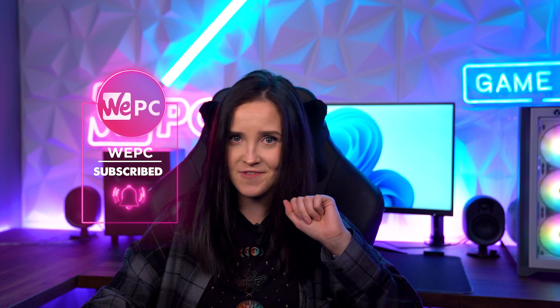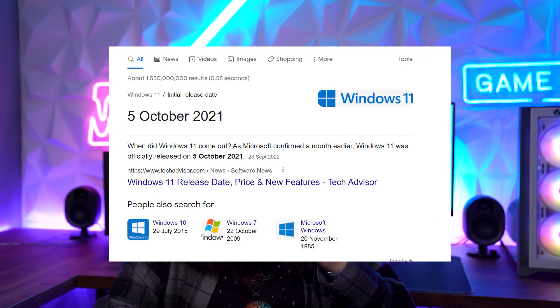Hello guys and welcome to VPC. This is Miranda here and today I'm going to tell you how to download Windows 11 for free. Windows 11 released one year ago already. But maybe you're just like me and you're still using Windows 10. I'm here to help you just in case you recently started thinking about upgrading to Windows 11 but you're not sure how to do it and how much it's going to cost.